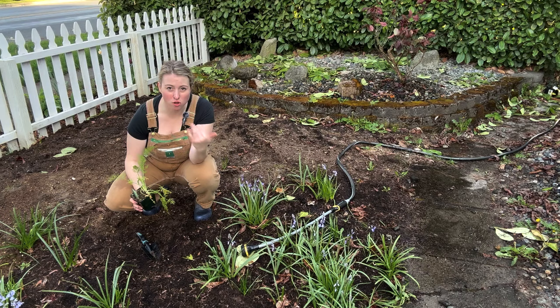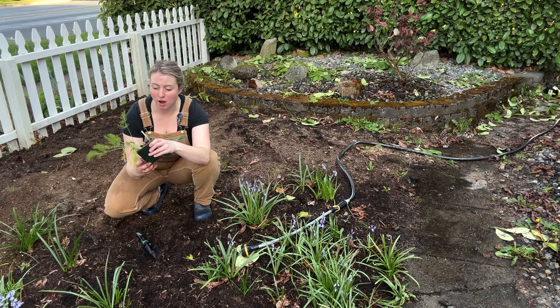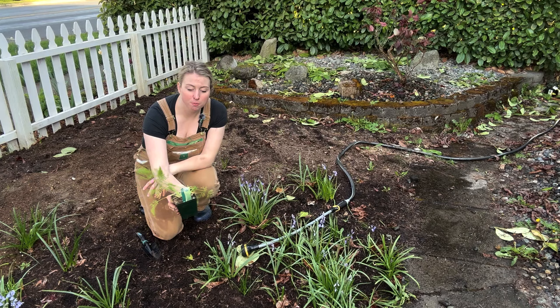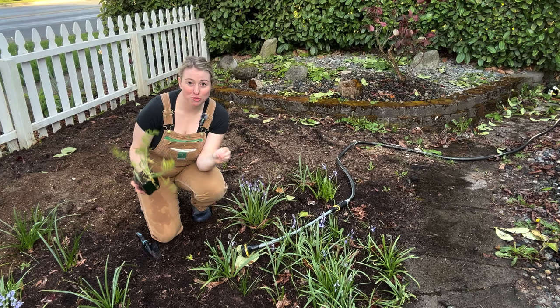Monarchs have milkweed as their host plant — look up which milkweed variety suits your grow zone. My first batch of milkweed died but I'm trying. The easiest larval host plants you can probably find at your nursery right now are fennel, dill, and parsley. I'm going to plant fennel in this garden bed, dill in the front bed, and parsley in the back — I want these butterflies visiting all my garden areas.